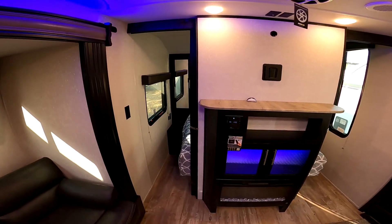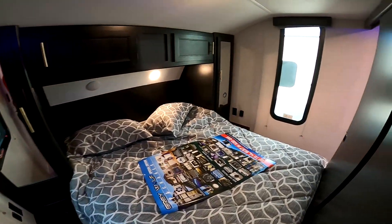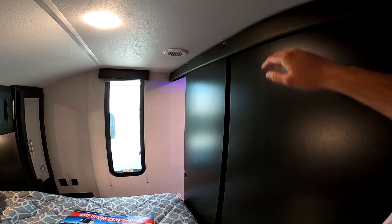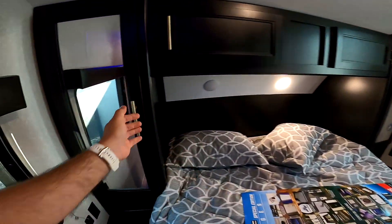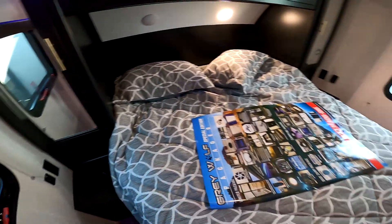This is a Black Label, so we'll have the gel coat fiberglass that you wanted. It does have a private master here. You do have a spot where you can place a TV mount. It does have a wardrobe on each side for hanging clothes, as well as overhead storage and a nightstand on each side with chargers.